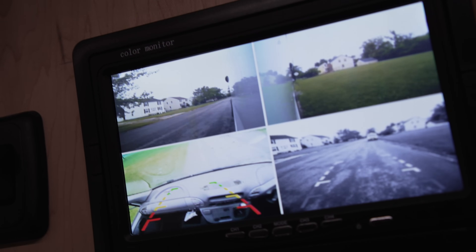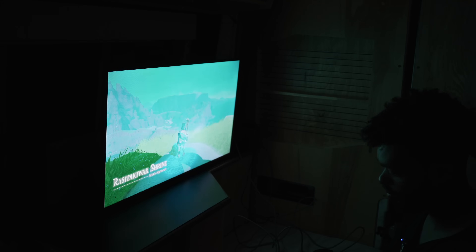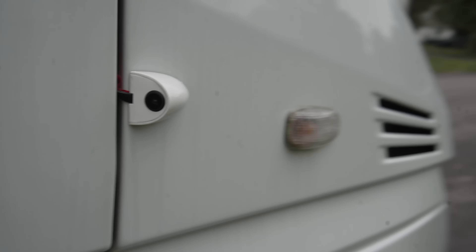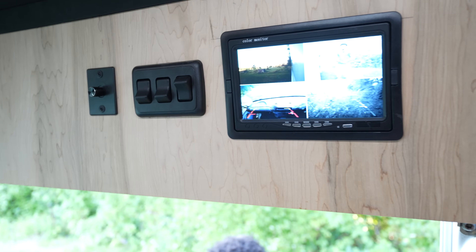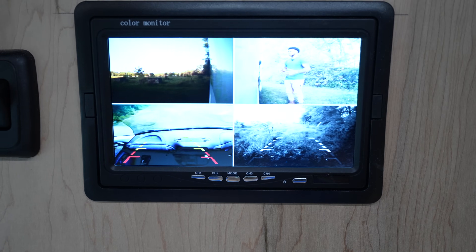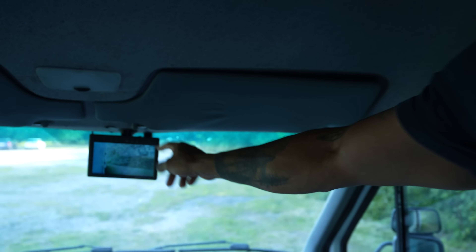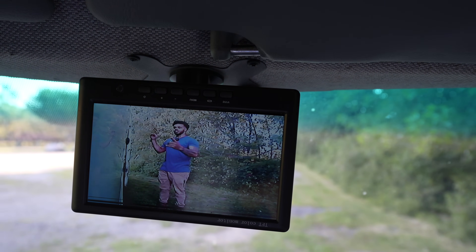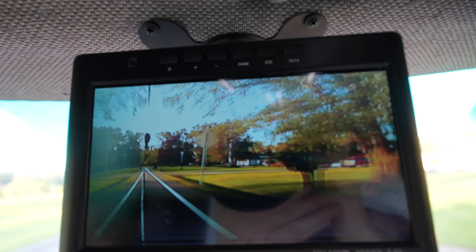To the right side of those switches is the monitor for the security cameras. When you turn this on, it allows me to see all sides of the van at the same time. If you're stealth camping and you hear some weird noises outside, you want to know what's out there without giving away that there's somebody inside. The cameras just look like side view cameras or backup cameras, and they are — I'm using them for that too, but they're also splitting the signal to the screen in the front seat so I can see what's going on while driving and changing lanes. It's a multi-purpose camera.